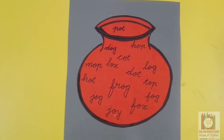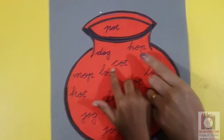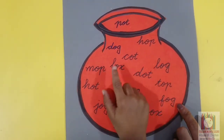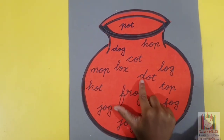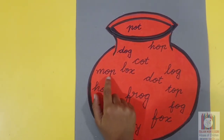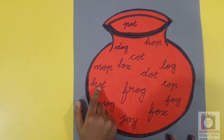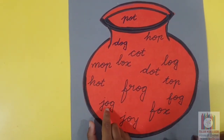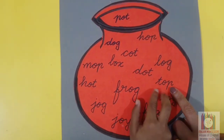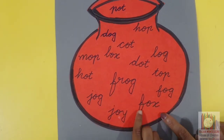Now it's reading time. Pot. Dog. Hot. Pop. Court. Box. Dog. Log. Map. Mop. Hop. Jog. Top. Fog. Fox.